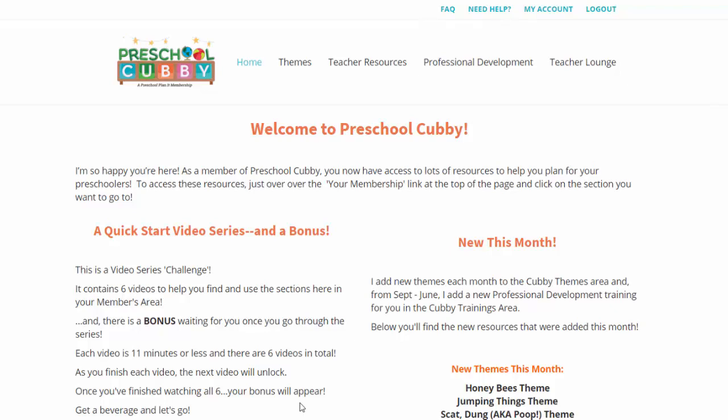Well, hi there. I am so excited to show you behind the scenes of Preschool Cubby. My name is Cheryl Hatch, and I'm the owner and creator of the website Preschool Planet, which is where I send you the weekly newsletters from currently. And I'm also the creator and owner of Preschool Cubby, the membership.